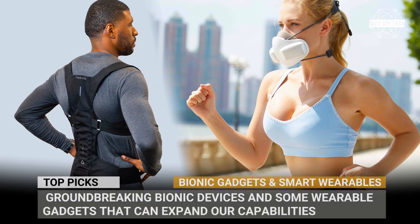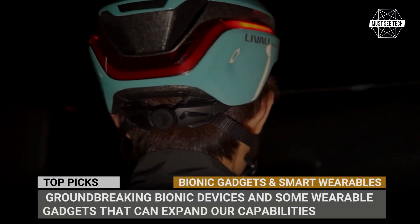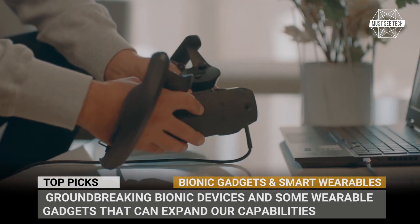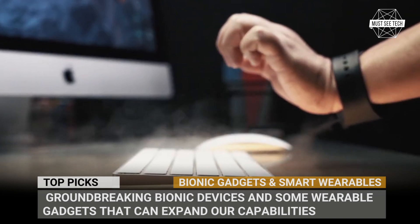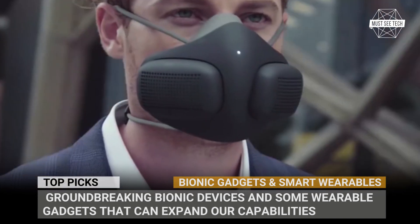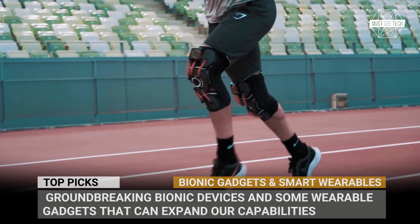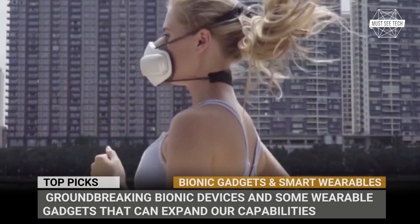A human body has plenty of limitations, but luckily we live in a technological era when some of them could be overcome by commercially available products. In this episode we'll cover groundbreaking bionic devices that can expand our capabilities and some clever wearable gadgets that can simply make our lives somewhat easier.